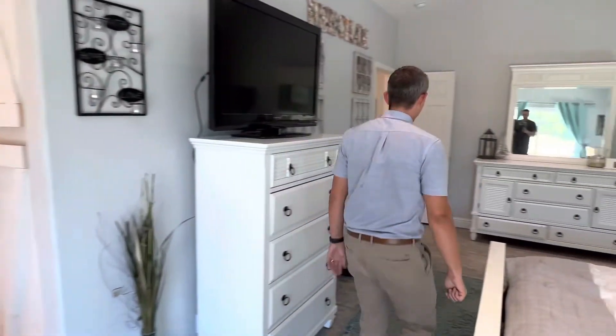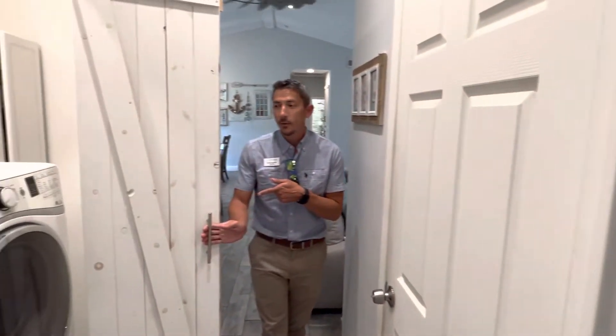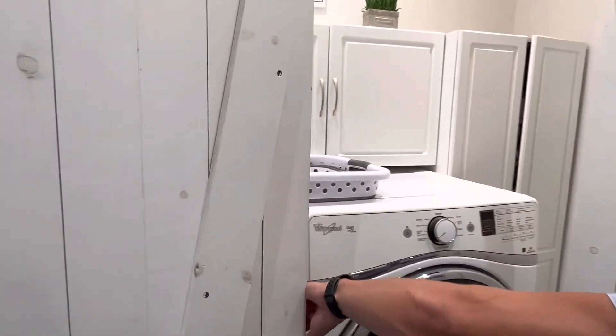Come on and check out the guest bedrooms. First, take a peek at the washer and dryer in the closet in the hallway. Lots of built-in storage and light.